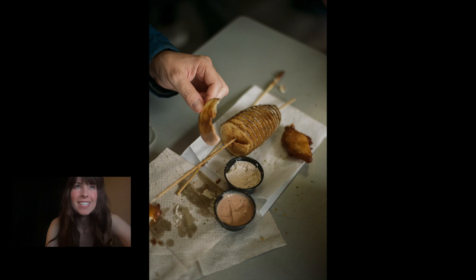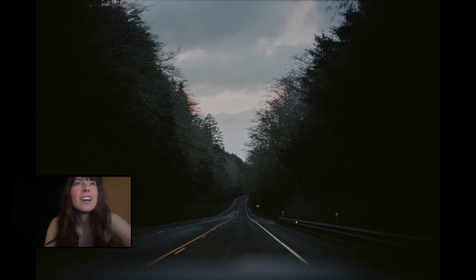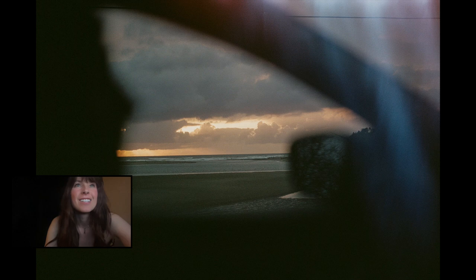Snacks. Of course you have to document the snacks. I love how crisp this looks — not just the potato. Great Pacific Northwest road scenes. Fancy, artsy shots. I really like that shot.